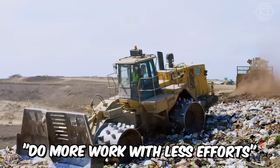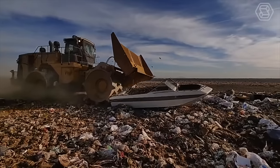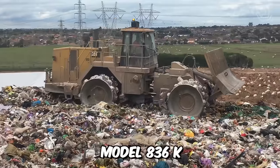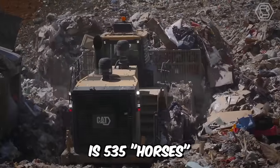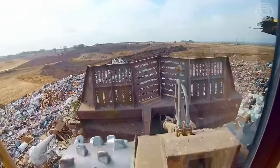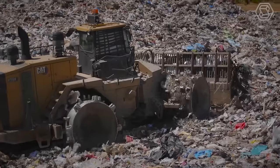"Do more work with less effort" is Caterpillar's tagline. Adhering to their working concept, they've created a mighty waste compactor, model 836K. This giant weighs about 55 tons and its power is 535 horses. The main advantage of this machine is that it is equipped with proven technologies that help maximize the efficiency of operations.